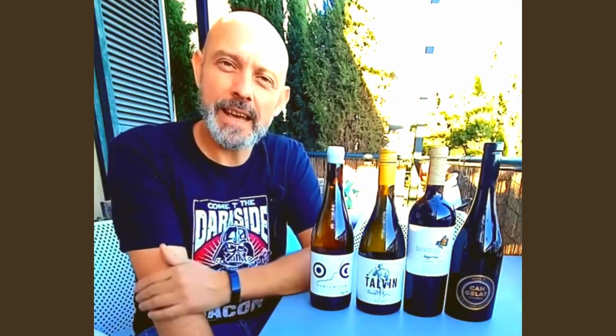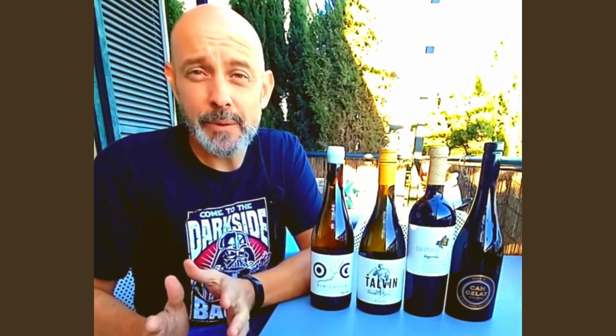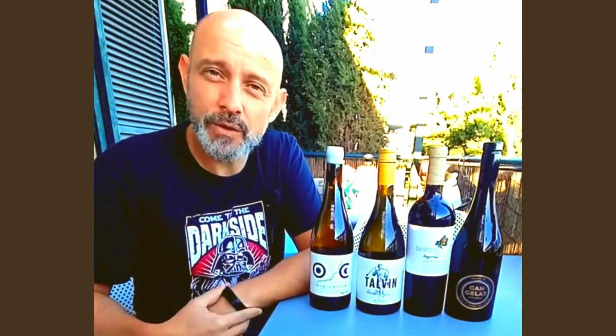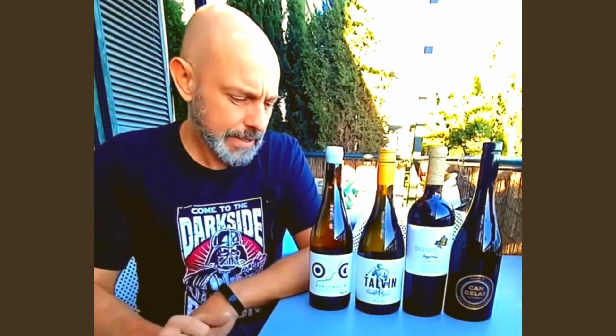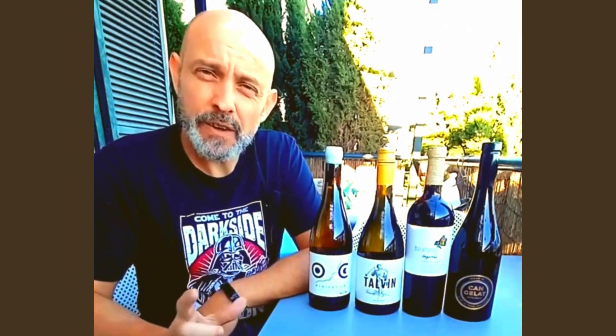Hello, here we are again. First I want to apologize because we did not make the video presenting you the wines for the month of October, and this was due to many reasons. We do apologize, but we now present you the wines for the wine club for November. We've decided to do two whites, but two very different whites.